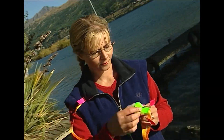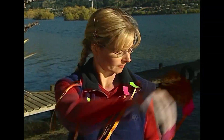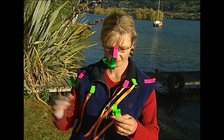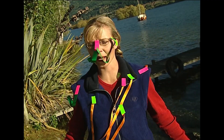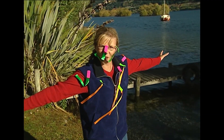Well, I don't have a huge jet engine, but I do have some ribbon and sticky tape. Just how aerodynamic am I? I'll go for a run and find out.